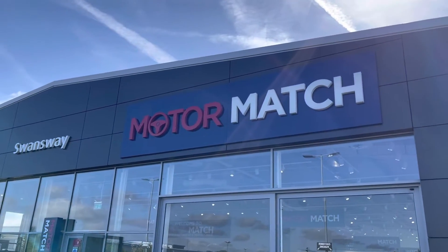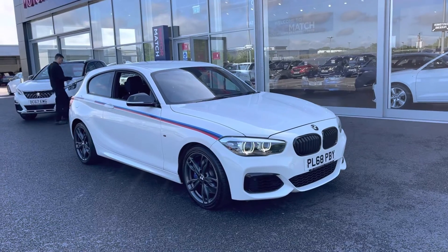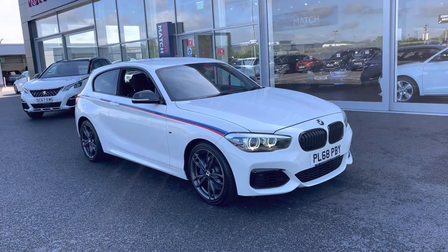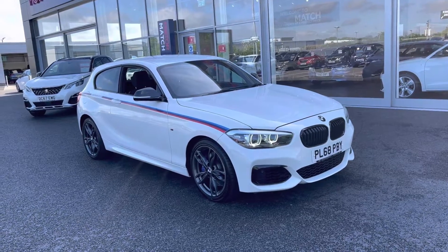Hi UK, my name is Billy from Motomatch Chester and today I have an absolute treat with this fantastic 2018 BMW M140i Championship Edition. It is the 3 litre petrol automatic with only 20,000 miles on the clock.